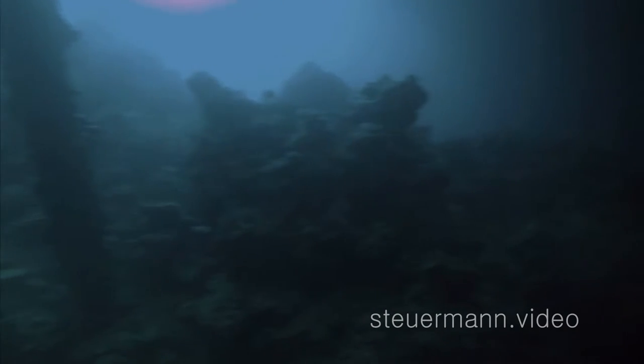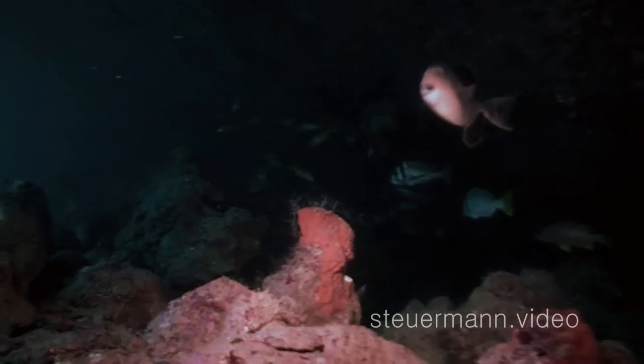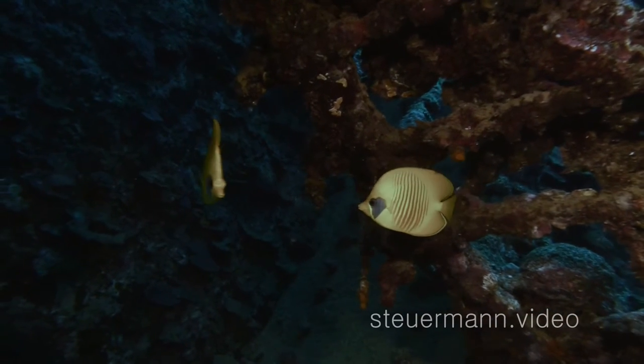Entering the sunlight zone again. Here we dive under the port side, some 30 meters deep.